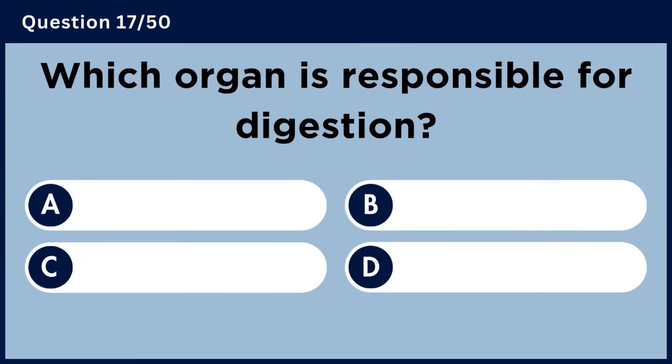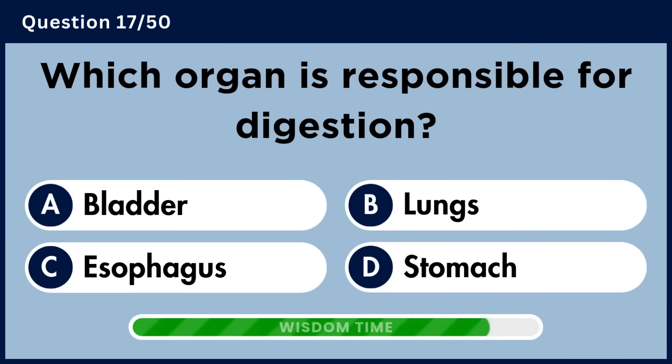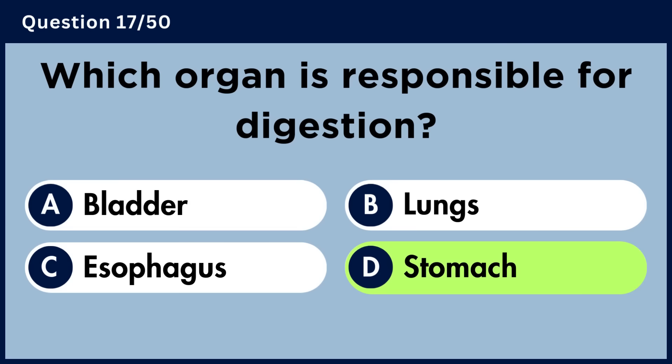Which organ is responsible for digestion? Answer D. Stomach.